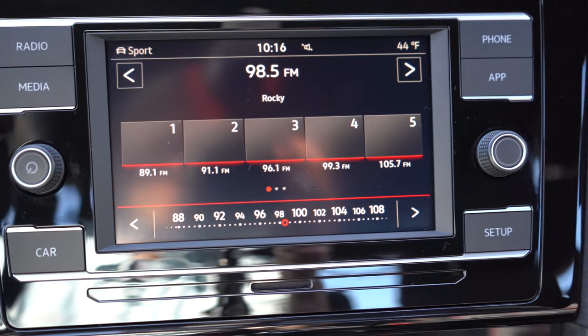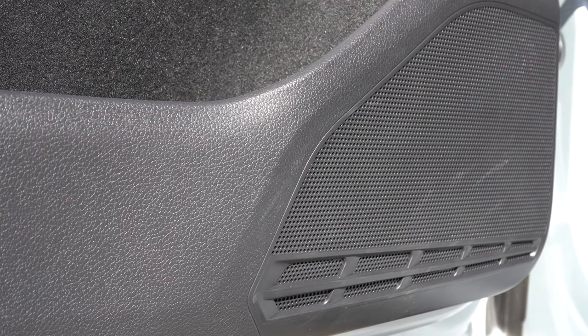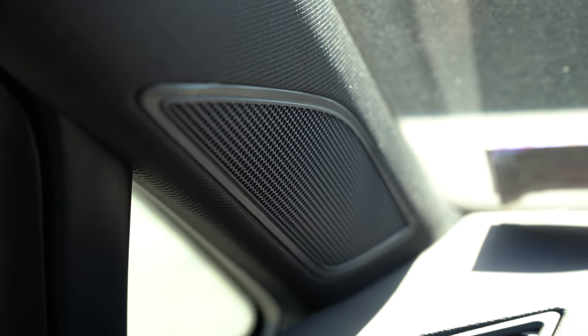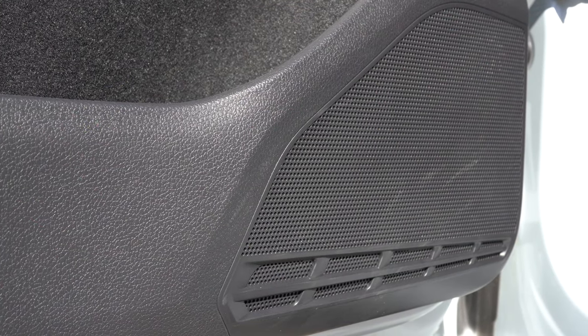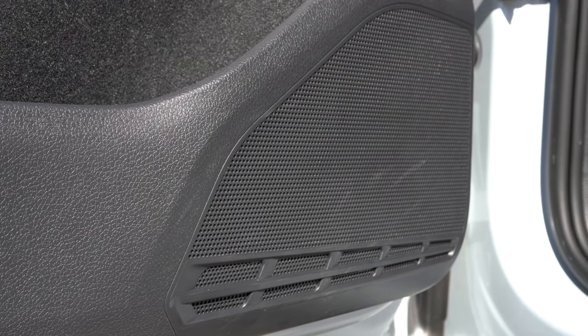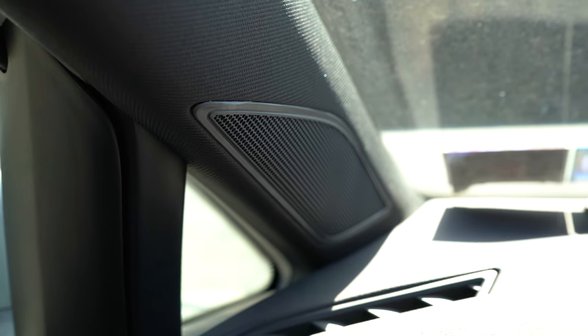For the sound system, six speakers come with the S and SE trim levels. If you go with the Autobahn, you get an eight-speaker Fender sound system with a subwoofer and 400 watts. We have the six-speaker setup today — let's go ahead and test it out. It's certainly loud enough; there's not a whole lot of bass, but it's a six-speaker system so it's pretty much as expected. Honestly, the engine sound does it for me anyway.